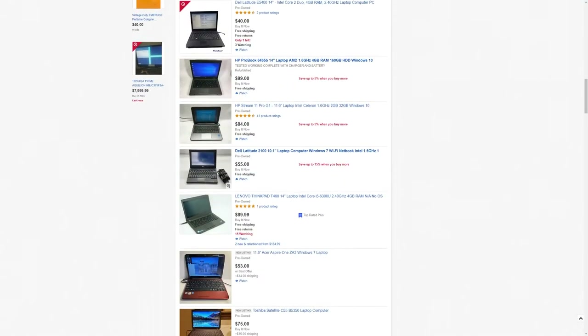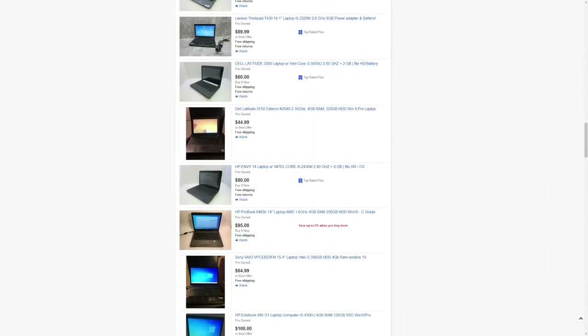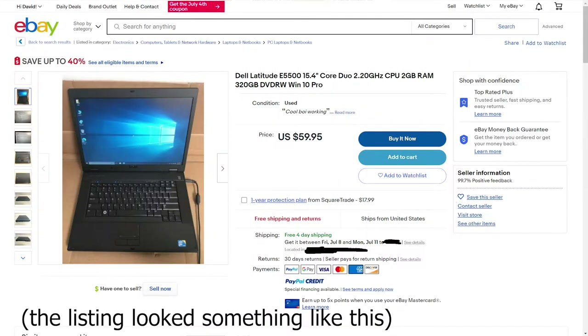Hopping on eBay, I tried to find the cheapest computer that was in decent condition and had an operating system installed. I'm a big fan of Dell, so I ended up going with this Dell Latitude E5500.